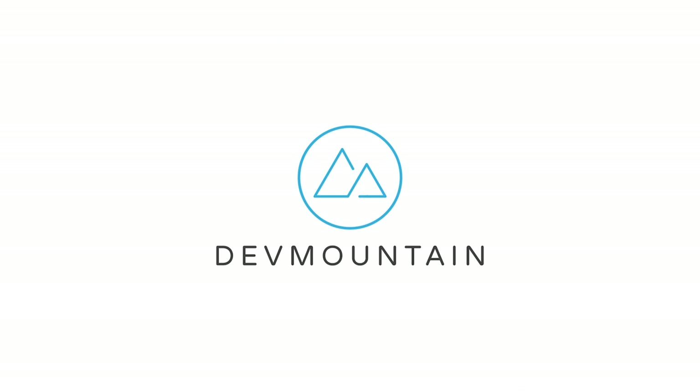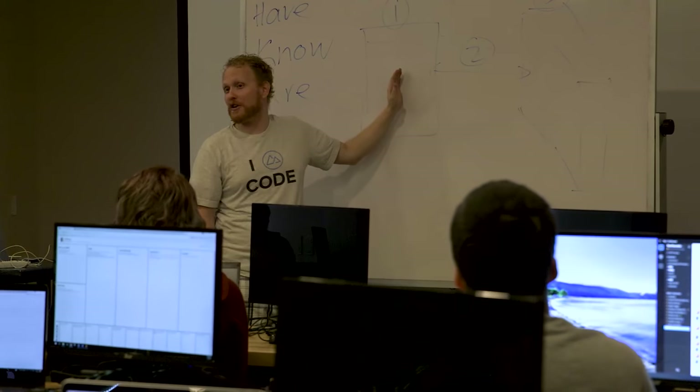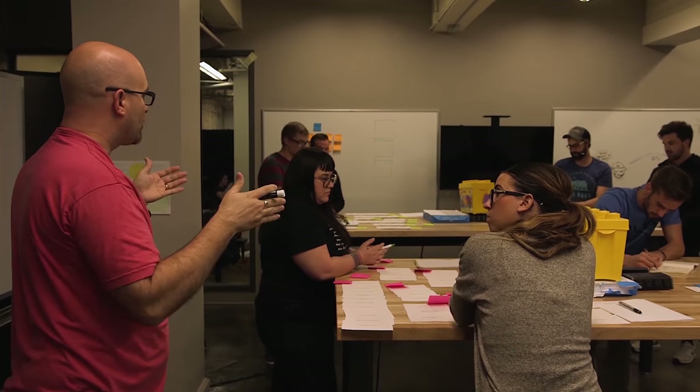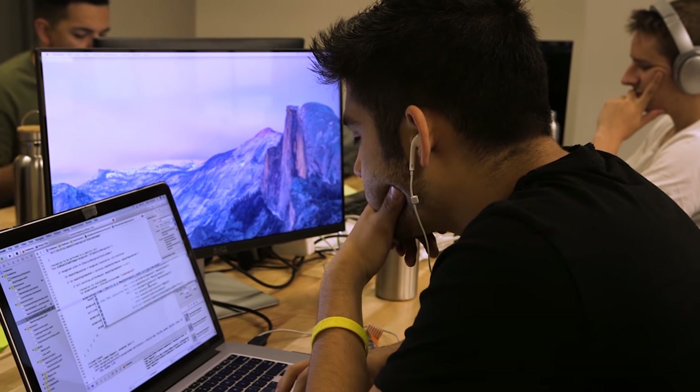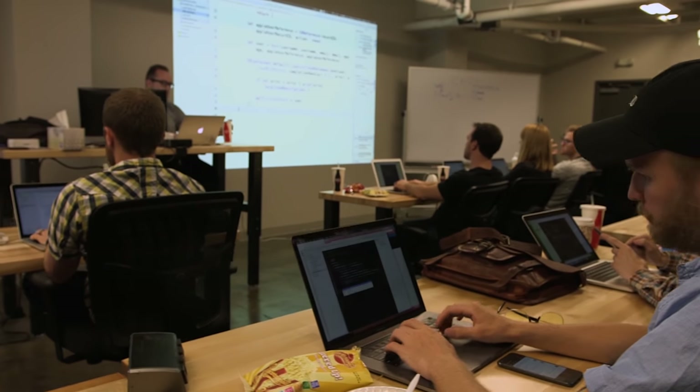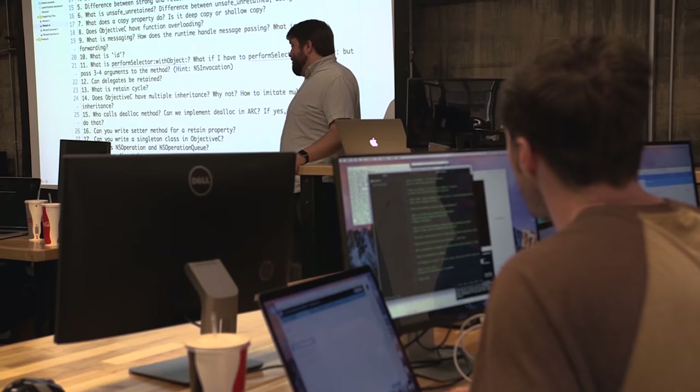But before we get into it, let me quickly introduce the sponsor of today's video, Dev Mountain. Dev Mountain is a 13-week class for all of you aspiring iOS and web developers out there. Their 13-week class focuses on providing you only the skills that you actually need to start your new career in coding — they don't waste time with filler curriculum like at a traditional college. They also feature student housing at no extra cost, a variety of different classes including UX design and QA testing, and all of this is available at an affordable price. Head down to that first link in the description to learn more.